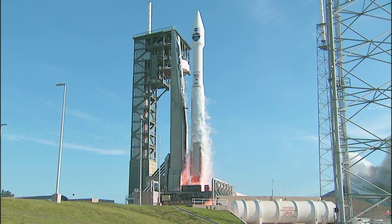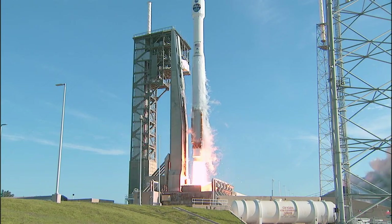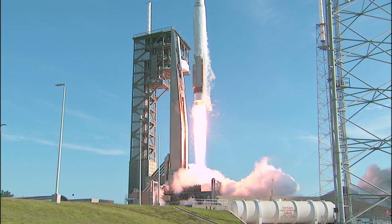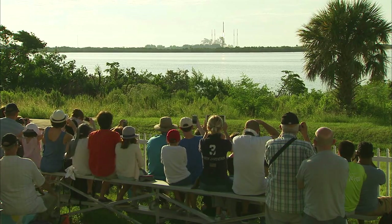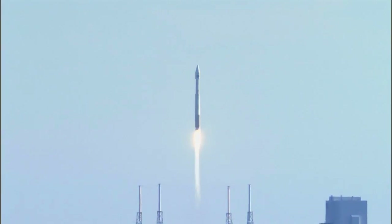And we have liftoff of TDRS-M on the Atlas V rocket from Space Launch Complex 41. TDRS-M, securing space to ground communication for NASA's low Earth orbit operations, including the International Space Station.